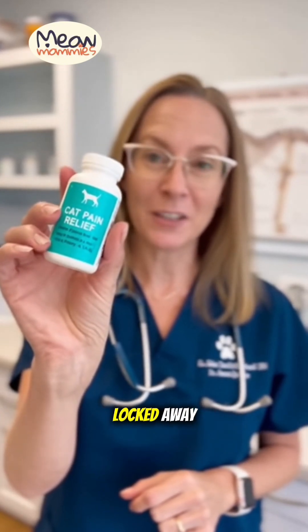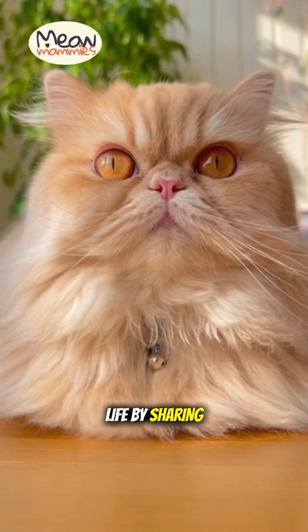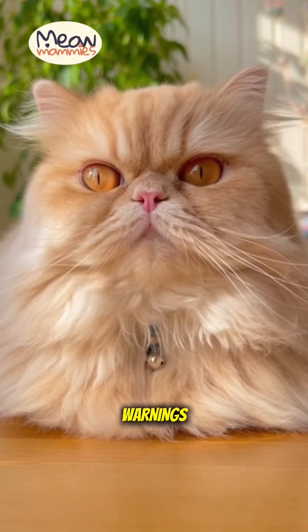Never, ever give your cat any medication without the direct order of your veterinarian. Keep all your pill bottles safely locked away. Help save a life by sharing this video. Subscribe for more vital pet safety warnings.